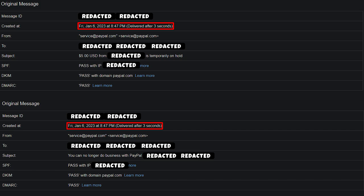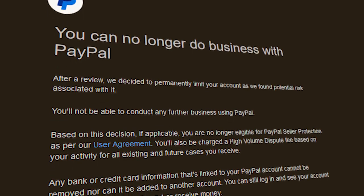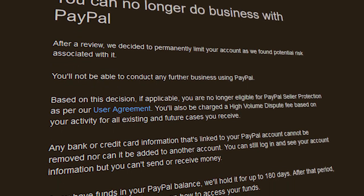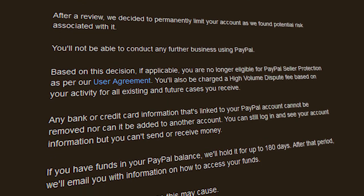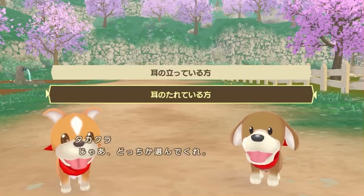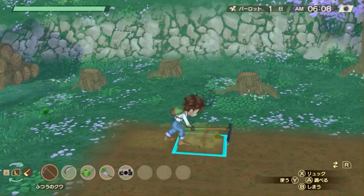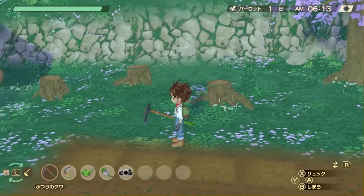The exact same moment I received that tip, PayPal emailed saying that, quote, I can no longer do business with PayPal, end quote. They cited that my account was associated with potential risk and that I would not be able to conduct any further business using their service. Was this a mistake? What was I doing that was risky? You know who I am, you know what I'm using PayPal for. There are thousands of other streamers, smaller and larger, that use PayPal exactly the same way I do. Why am I being punished?